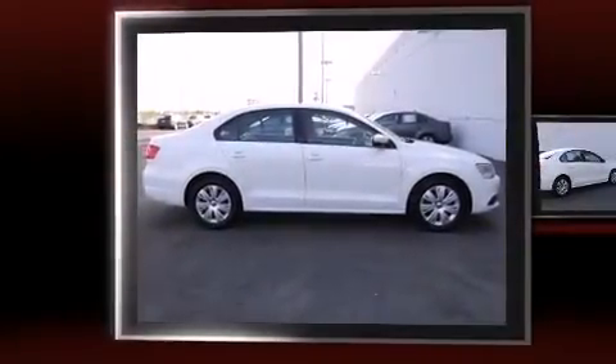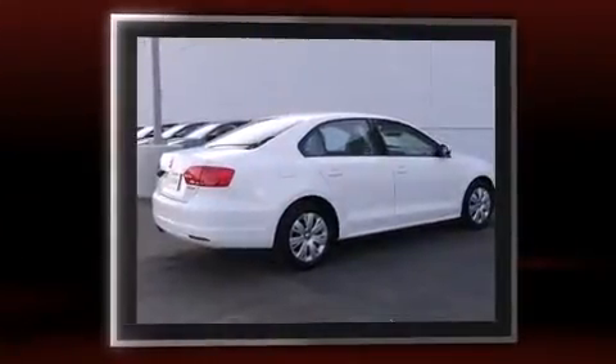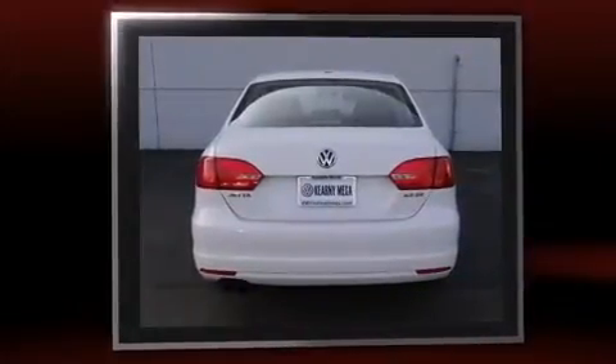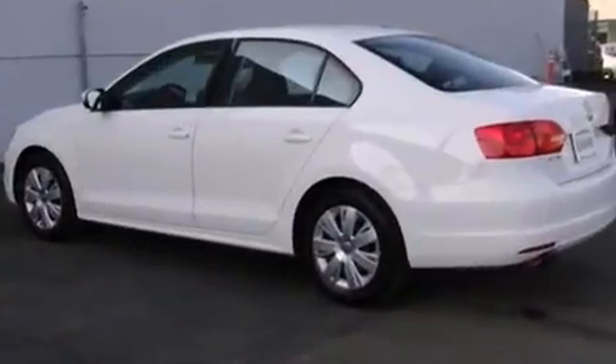Introducing the 2012 Volkswagen Jetta. This four-door, five-passenger sedan just recently passed the 40,000 mile mark. Under the hood you'll find a five-cylinder engine with more than 170 horsepower, and for added security, dynamic stability control supplements the drivetrain.